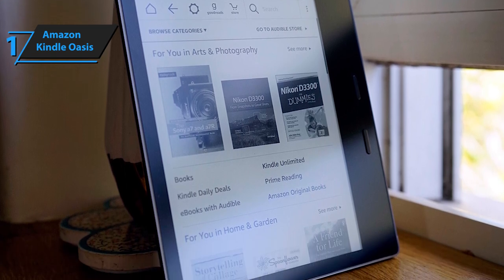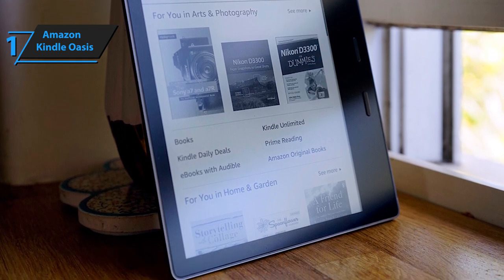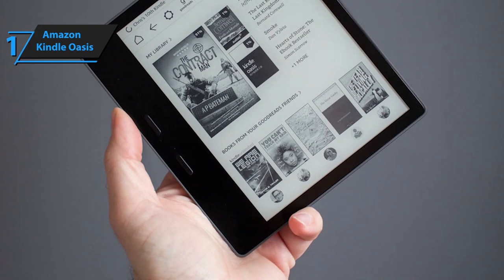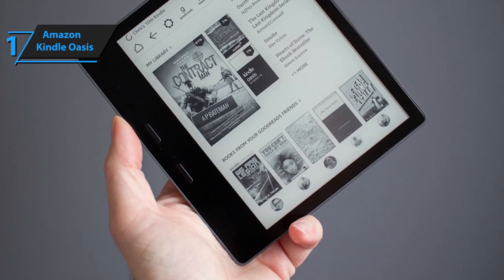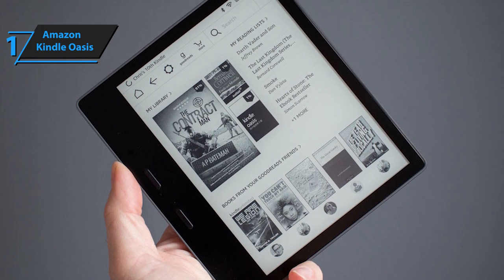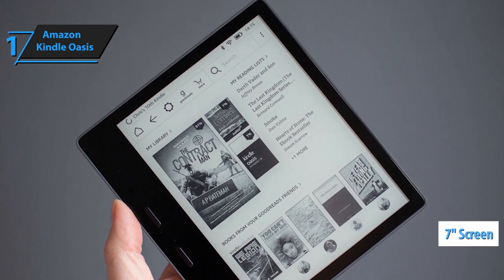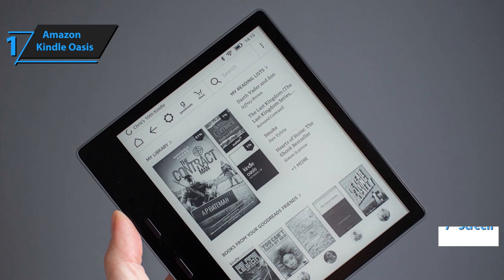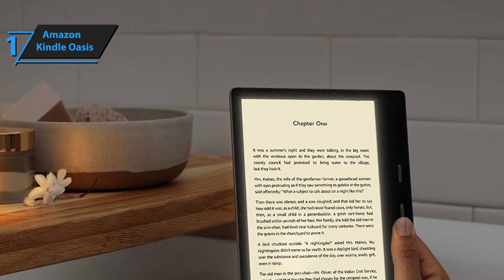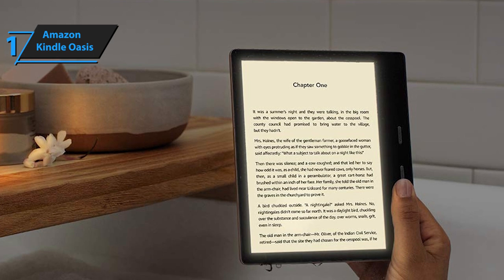It weighs about 6.6 ounces, so it's actually quite comfortable to hold. On the front, we can find the buttons for turning pages — this can be done with the touchscreen, but many users find that the physical buttons make the process a little more comfortable. Unlike most e-book readers, which sport 6-inch screens, the Kindle Oasis has a 7-inch screen. It seems like a small difference, but it has a big impact on the reading experience. With a larger screen, more text will fit, and using larger font sizes will not lead to line shortening.